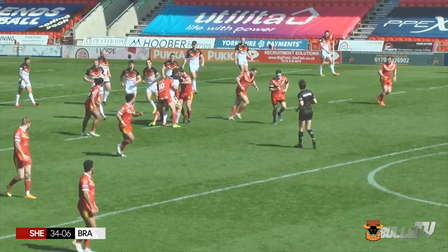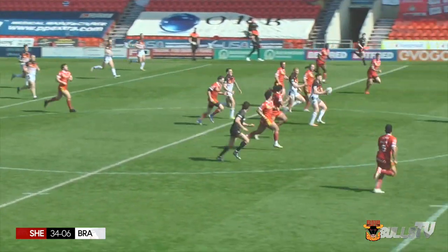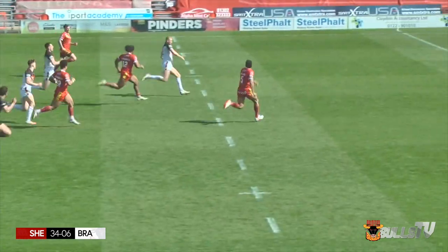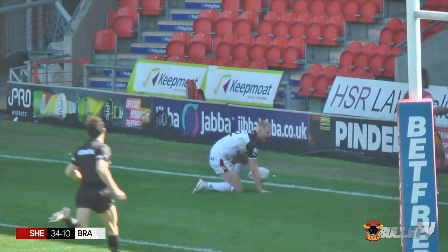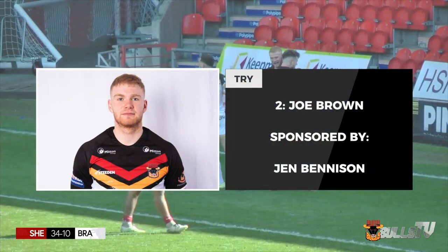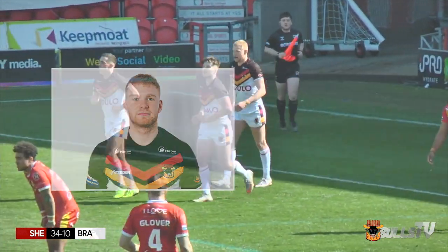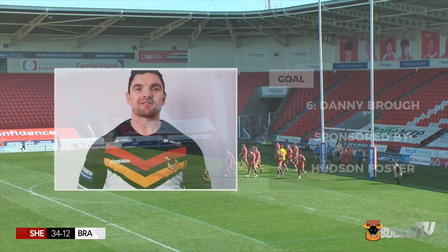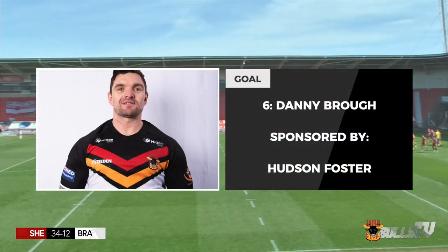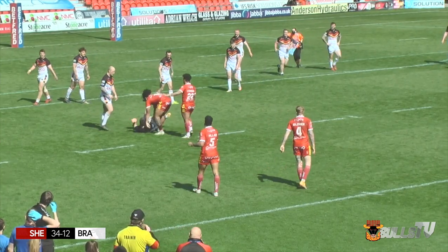Sheffield Eagles players calling no penalties as Bradford come down the middle. Billy Jowett with inside support and Joe Brown's away! Joe Brown has too much pace for Ryan Miller. Sheffield look gassed - they're out on their feet. The Bulls have scored back to back. These last 10 to 15 minutes have been much better; it's a platform, a catalyst for further improvement.